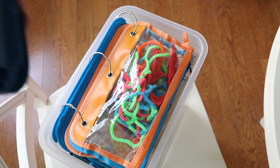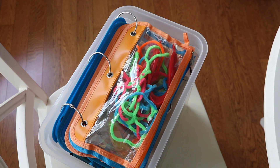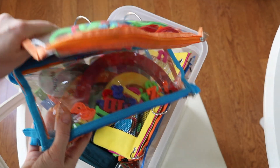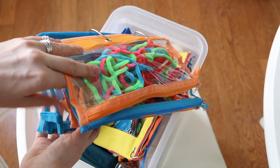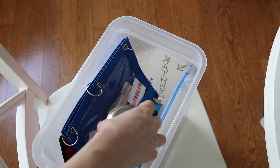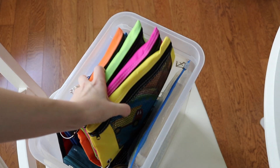My next recommendation is for any busy mom to create a busy box that you can keep in your kitchen. This is something you can pull out if you're on the phone or have something really important to do that will keep your kids entertained. I just keep them in dollar store pencil pouches. He doesn't always have access to those things, so they feel really special and keep him entertained for a long time.